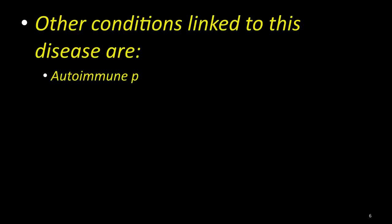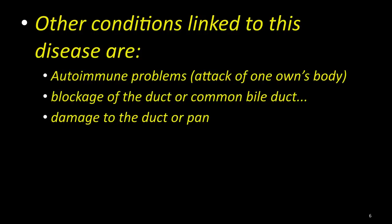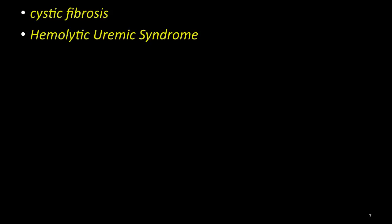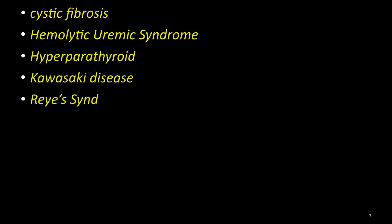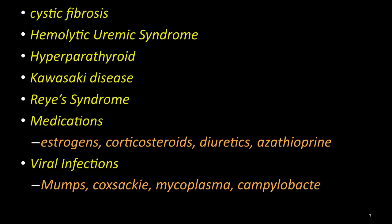Other conditions linked to this disease include autoimmune problems, blockage of the duct or common bile duct, damage to the pancreas during surgery, high blood levels of triglycerides, and trauma. Also cystic fibrosis, hemolytic uremic syndrome, hyperparathyroid, Kawasaki disease, Reye's syndrome, and medications like estrogen, corticosteroids, diuretics, and azathioprine, and viral infections like mumps, Coxsackie, mycoplasma, and Campylobacter, which is actually a bacteria.